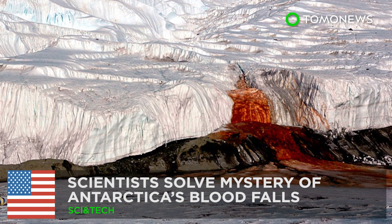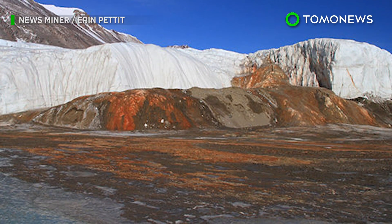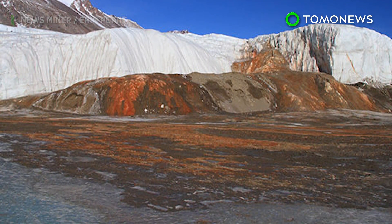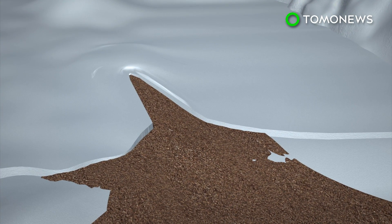Antarctica's Blood Falls Mystery Solved. A group of U.S. scientists have unraveled the mystery of why Blood Falls in Antarctica gets its red color. Blood Falls pours from the Taylor Glacier in Antarctica's McMurdo Dry Valleys.